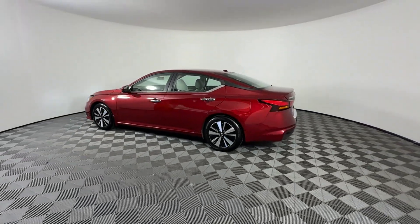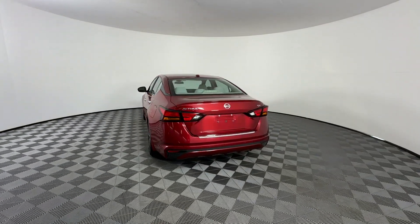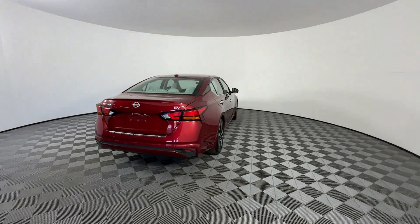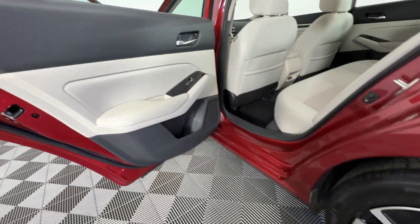You won't be able to pass up on these extra features: lane departure warning, satellite radio, blind spot monitor, parking aid sensor, backup camera, power driver seat, pass-through rear seat.